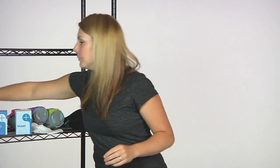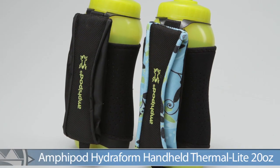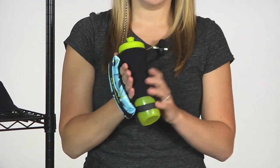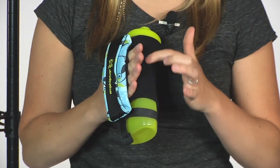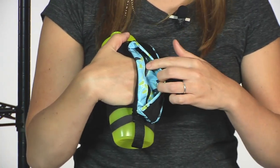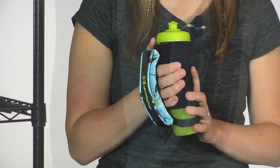Next up, to hold your fluids, we have from Amphipod the Hydrofoam Thermolite. This is a really great option for your summertime runs — it helps keep your water cold with a nice wrap, is well ventilated to keep your hand from getting really sweaty, and has a hidden zip pocket for your running essentials with enough water capacity for long runs.